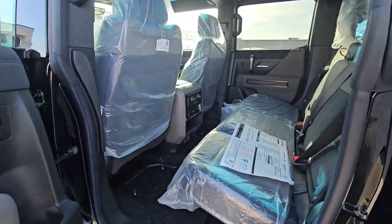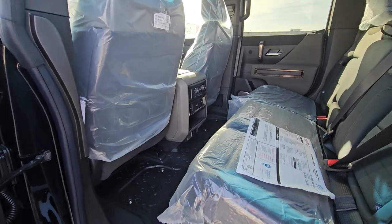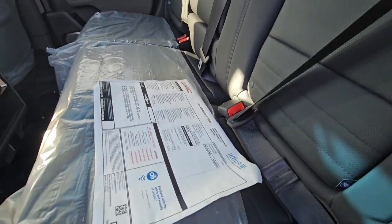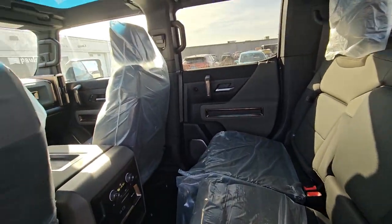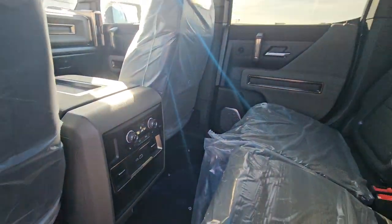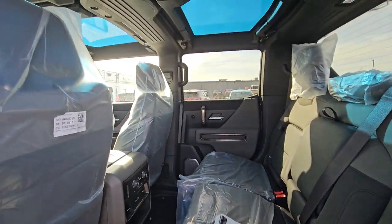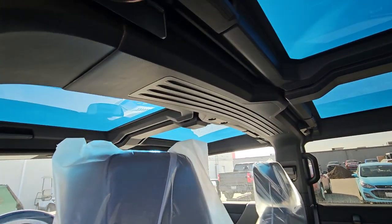Passive entry — just push the button and everything will unlock with the remote in your pocket. Black leather inside, and it is the 3X, the top package, so every option is included: controls in the back, heated seats in the back, and little storage in the seats here as well.